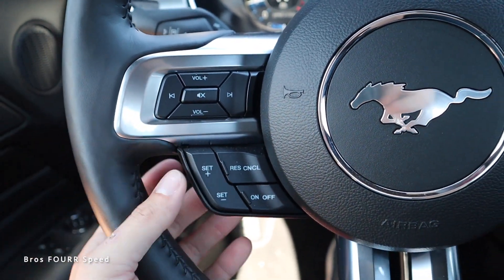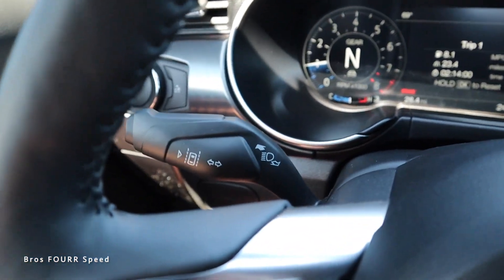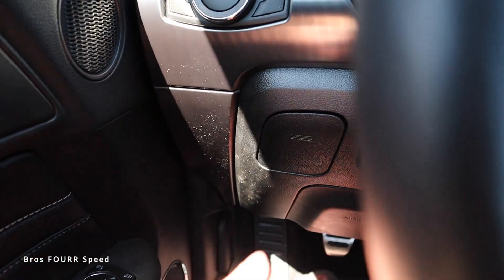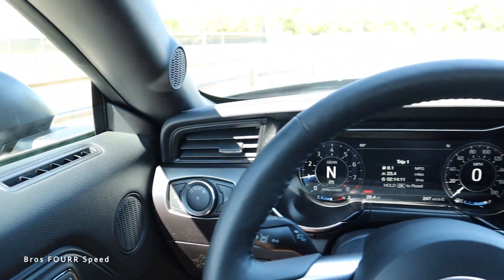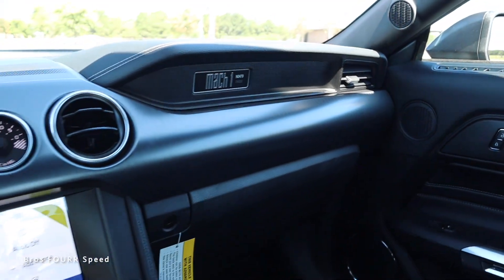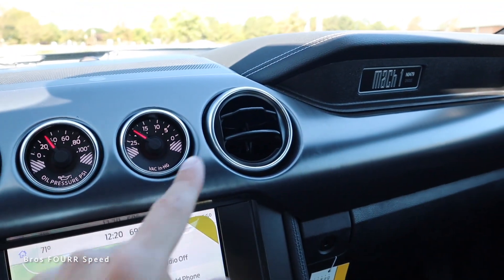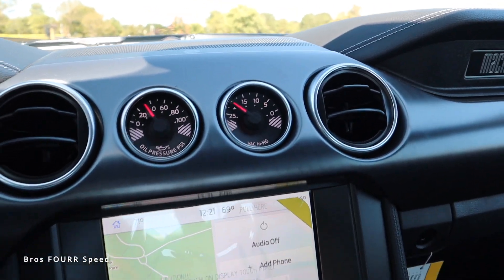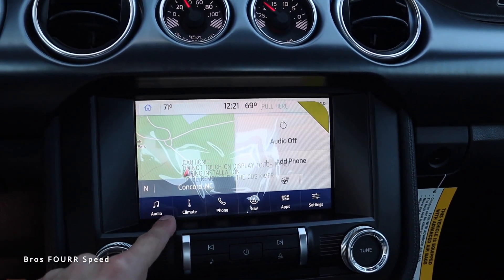The steering wheel has the pony logo in the center with Bluetooth and audio controls on the left and cruise control, plus more controls on the right. There's a stalk on the right for windshield wipers and a turn signal on the left. Headlight controls are on the left side of the steering wheel, with storage and a trunk release below. The dashboard has classic double bumps — sadly gone for the 2024 model year — making this the last time we get this retro dashboard.